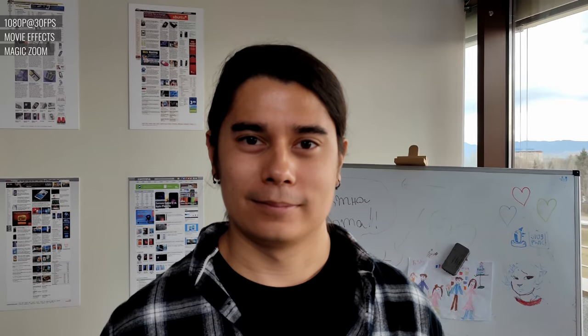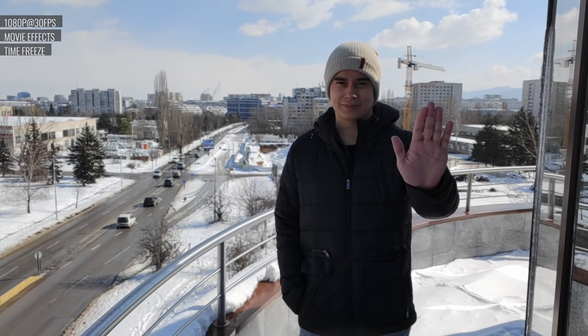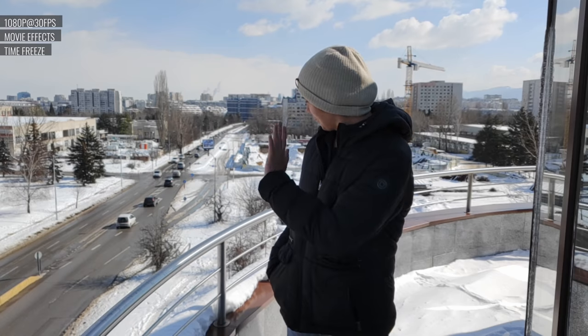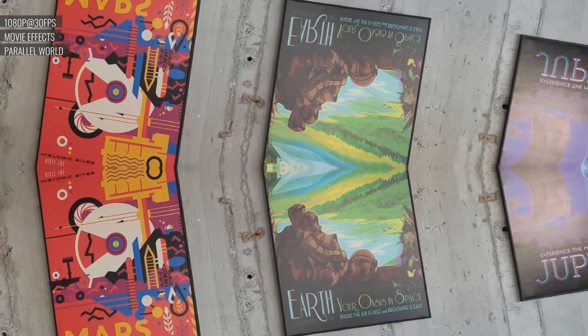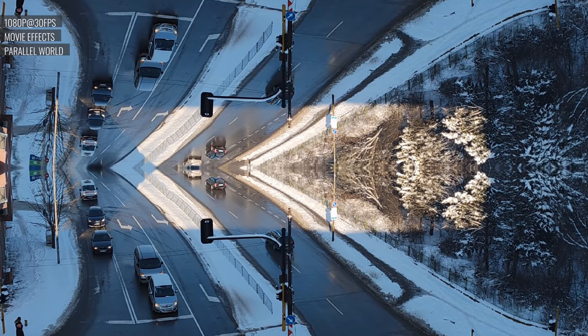Magic Zoom keeps your subject in the center while you zoom the background in or out. It does a decent job if you're able to stabilize the phone on something, otherwise a shaky hand sort of ruins the effect. Slow Shutter allows you to create blur-type effects for motion blur or transitions, and it works decently well if the light is low enough. Time Freeze allows you to keep your subject in motion while freezing the rest of the frame — it's pretty cool in certain scenarios, though it is a bit finicky sometimes. Parallel World splits the frame in half and mirrors it to recreate an Inception-style look, with a limit of 10 seconds for each clip.